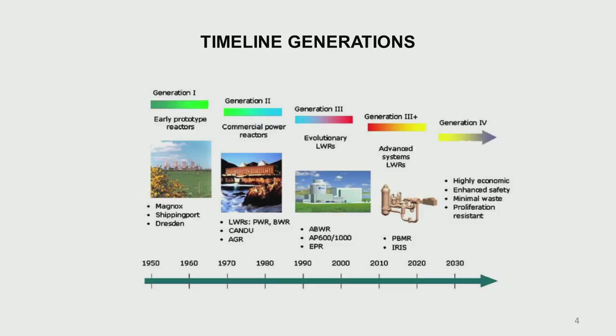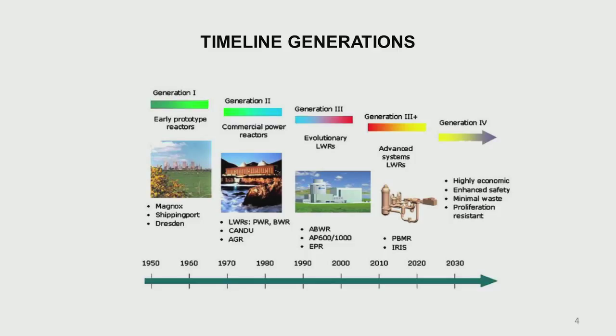Then came the advanced gas-cooled reactors, which were improvements over the Magnox reactors. There have also been evolutionary designs called generation 3, from the 1990s — the advanced megawatt reactor, the AP600 and AP1000 designs, and the European Pressurized Reactor. We also have a sub-module generation 3 plus, including the pebble bed modular reactor development in Africa and the IRIS reactor design.